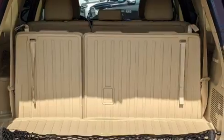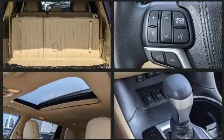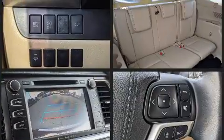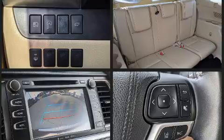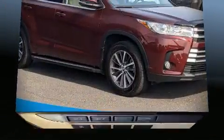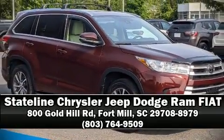Toyota ensures the safety and security of its passengers with equipment such as dual front impact airbags, brake assist, and four-wheel disc brakes with ABS. Our experienced sales staff is eager to share its knowledge and enthusiasm with you. Call now to schedule a test drive.